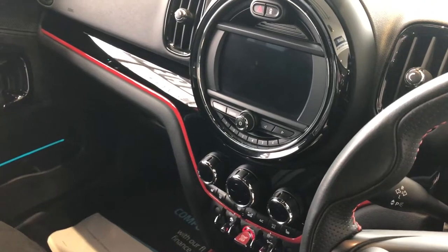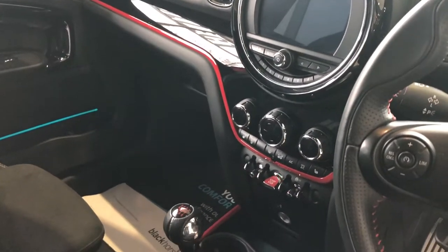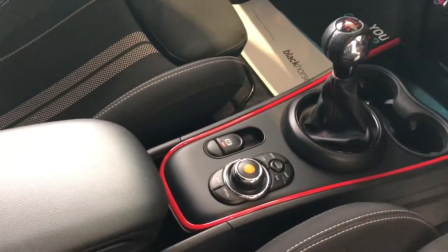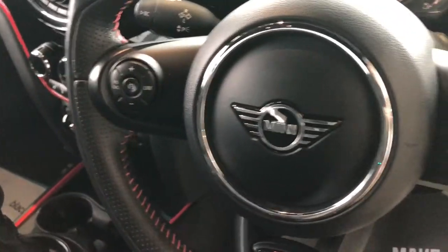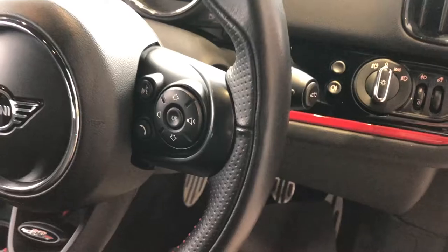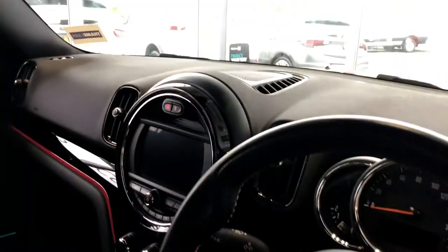Satellite navigation, Bluetooth for your phone, DAB radio, climate control, and a USB port. Controls for the onboard system, and the John Cooper Works upgraded steering wheel with cruise control. All your Bluetooth and audio controls there as well. This one also comes with automatic headlights and rain sensing wipers.